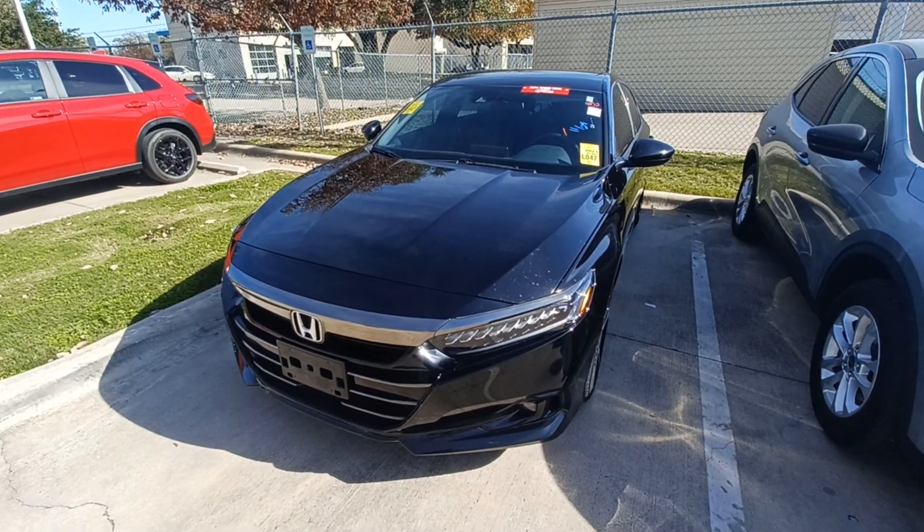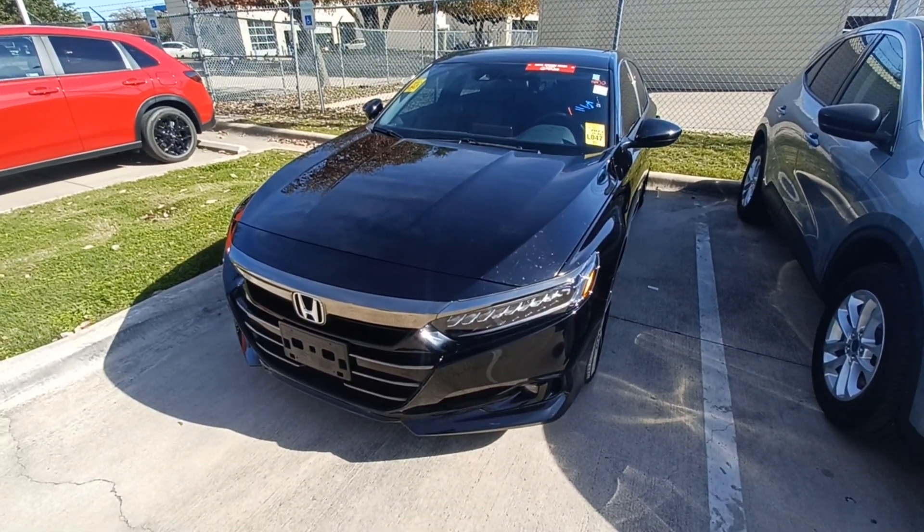This is Jason down at Howdy Honda, and this is my 2021 Honda Accord Sport.